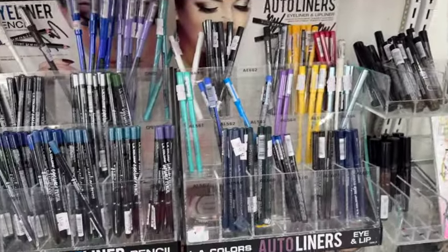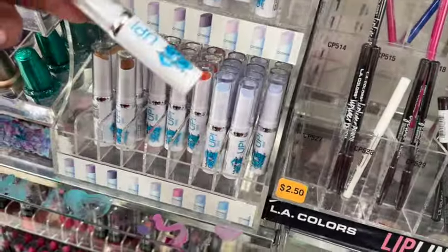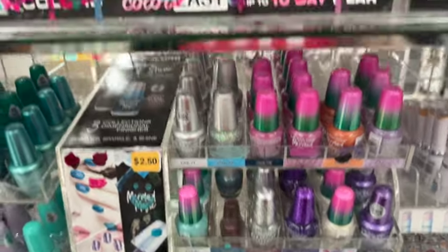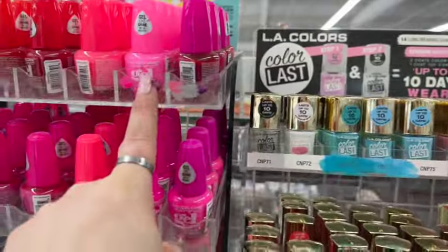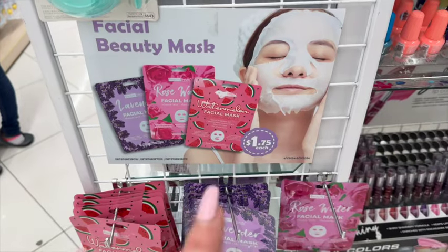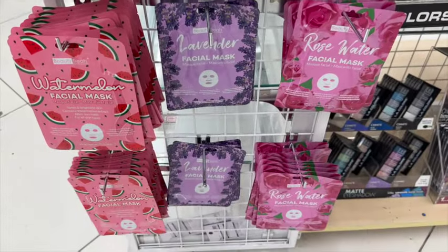They have all the lip liners for $2.50. They have LA Colors Cover It Up, and then nail polishes for $2.50. Oh, I like that pink! They also have facial beauty masks — watermelon facial masks — for $1.75. Those are cool.